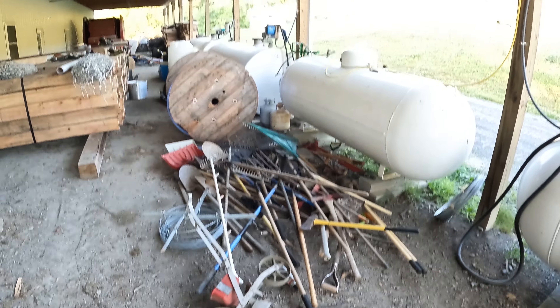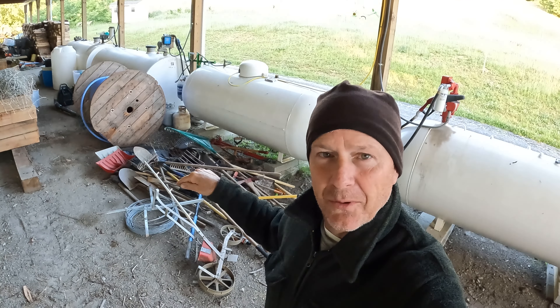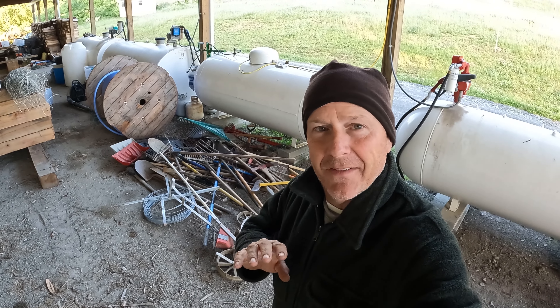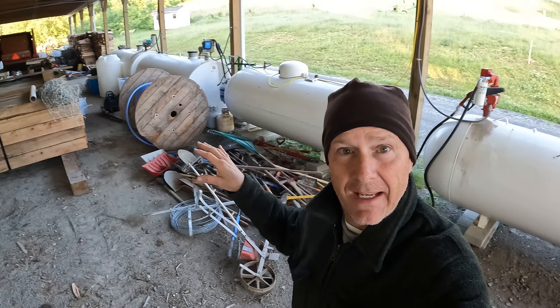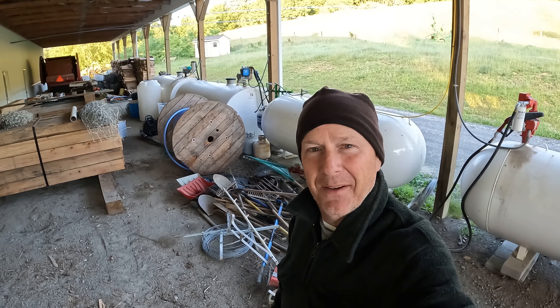You see that pile of junk? That's coming out of that shed over there — that is a lot of tools, and there's even more inside. I told the kids if they would get them out of the shed, I'd let them make it into a playhouse. So that's our project for the summer — turn that thing into a playhouse. It's going to be a lot of fun.